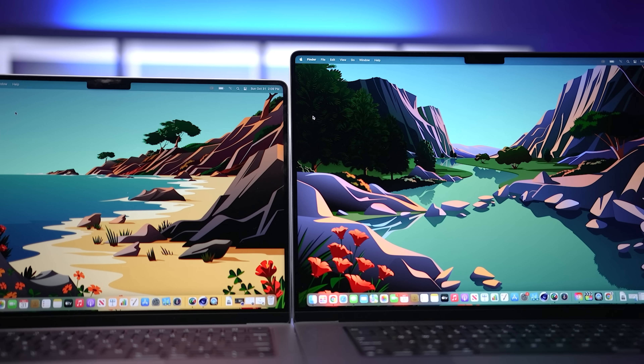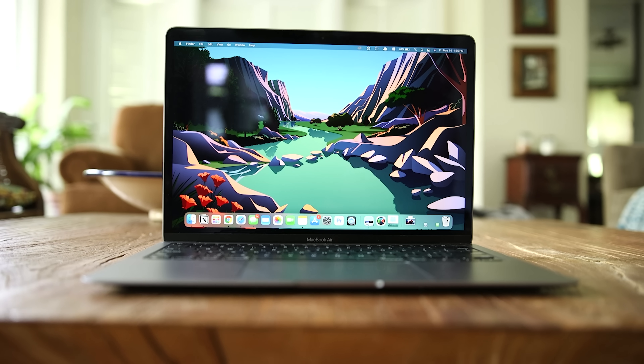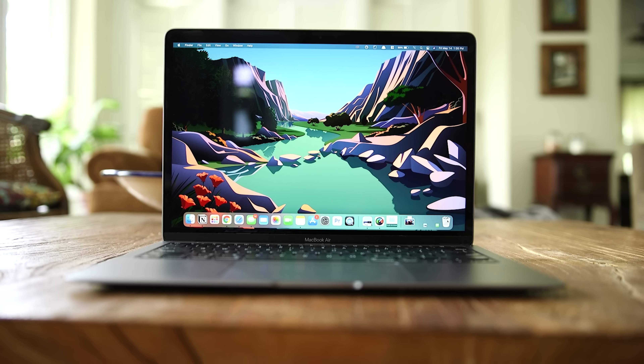Which brings me to who does not need these laptops — and the reality is most people. If you're not making money with these, you can probably do everything you need with an M1 MacBook Air, and these really fit into the luxury purchase category. Hopefully this video was helpful. You know what I always say: buy it nice or buy it twice. Good luck and see you soon.